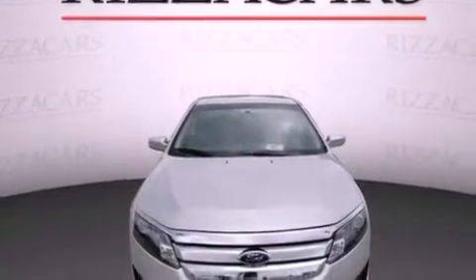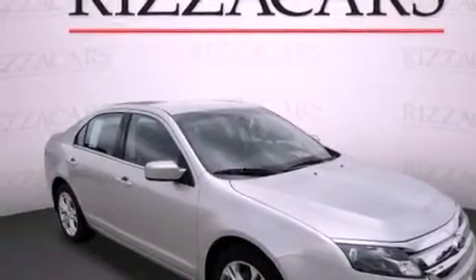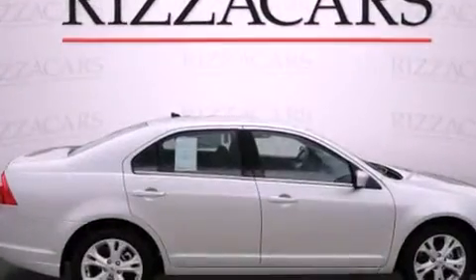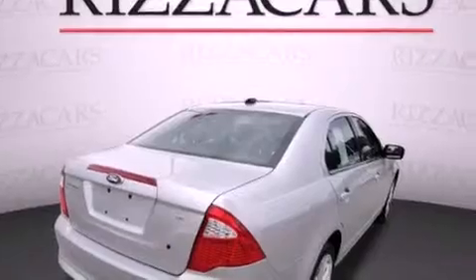Features include aluminum wheels, a low-tire pressure indicator, cruise control, the SecureLock anti-theft system, front and rear floor mats, 12-volt power outlets, front fog lights, traction control, solar-tinted glass, and satellite radio.